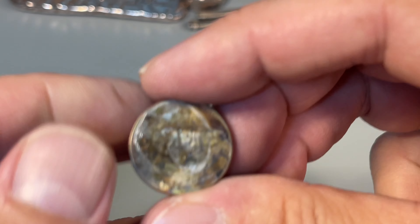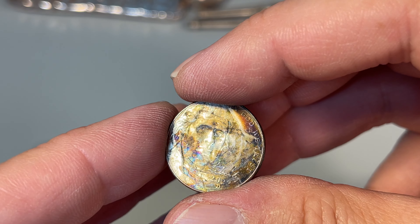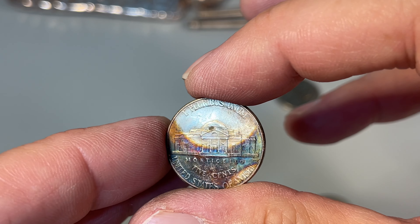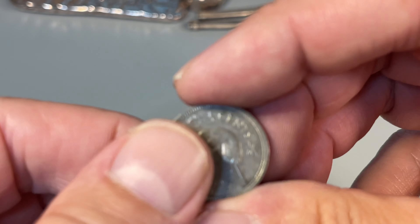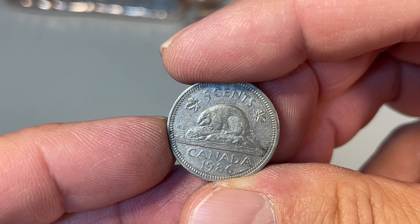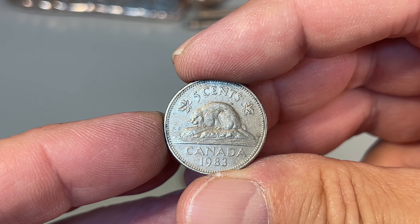We've also got a kind of iridescent Jefferson here — someone's done some toning, or I don't know what that is on there. I'm going to get rid of this one because it's kind of gross — magenta and whatnot. Last but certainly not least, some Canadian coins: 1986 — may she rest in peace — and the one I found off camera, 1983.